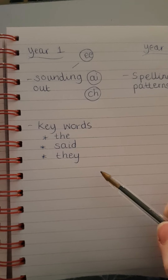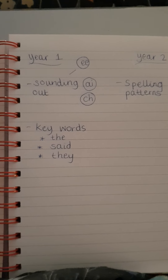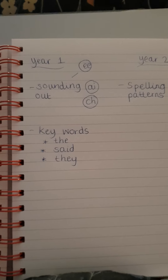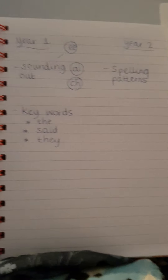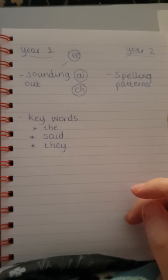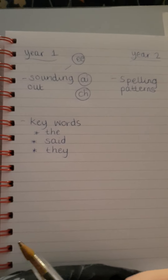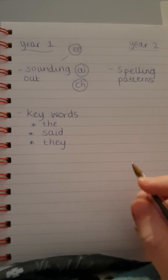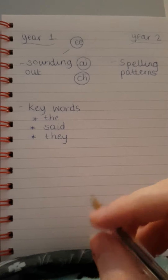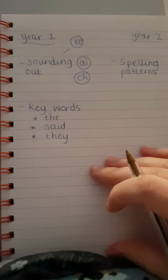I'll tell you how to write that one. For example, if they were writing a sentence like 'the female lion hunts' — a nice simple sentence. First of all, no rubbers please. Rubbers are banned in Year 1 anyway, but we encourage that mistakes are great — it means you're learning. Don't worry about rubbing it out; we'll just cross it out with a line.